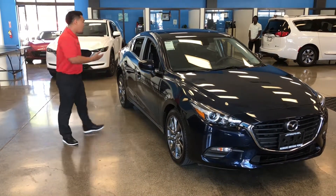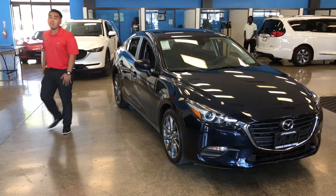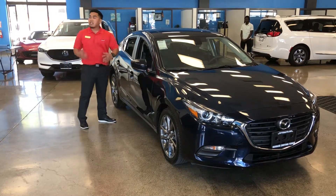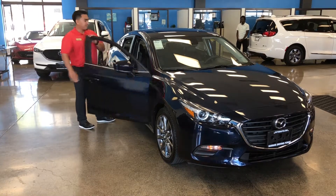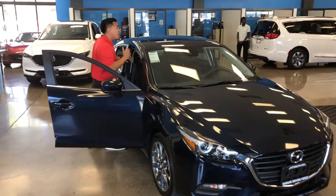Before we move further into the car, I want to go over the key — our advanced keyless entry system. As you can see, I have no keys in my hands. With our amazing advanced keyless entry system, we provide one beep to lock and two beeps to unlock.